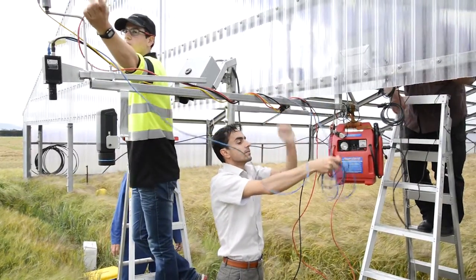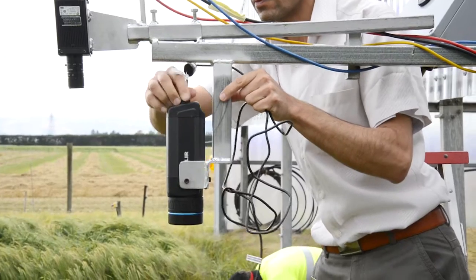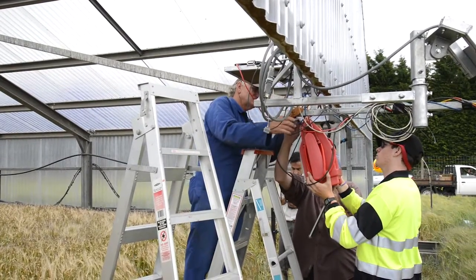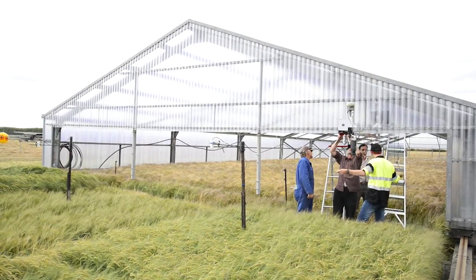Plant and Food Research and Lincoln Agritech scientists are combining resources to further advance their knowledge in irrigation science and agri-technology. An important part of this collaboration involves a very special shed at Plant and Food Research's rain shelter facility.